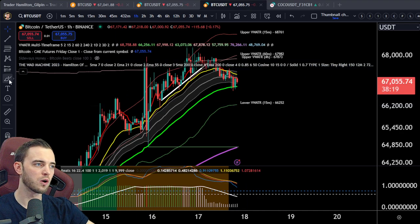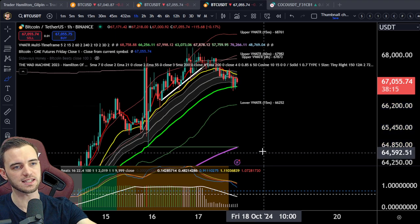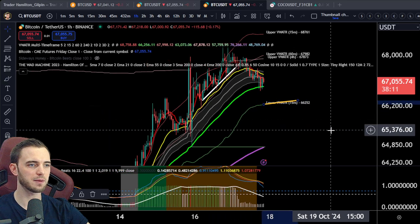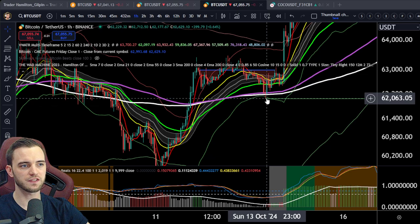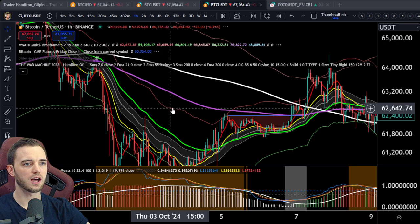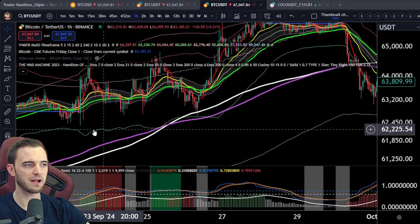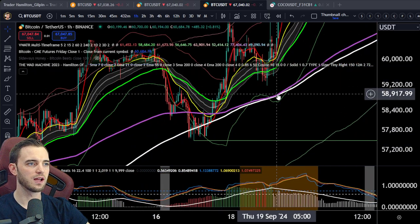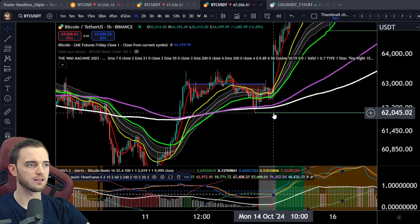Areas we want to be looking for absolute collapse and just retesting 60k essentially would be if we lose this 15 minute volume weighted ATR band. Usually in bullish uptrends, this line — the 15 minute volume weighted ATR band — is the area we have as a support. We bounce off of this pretty much every time we hit it in uptrends, so it's going to be important to watch that area.